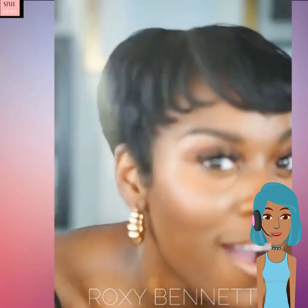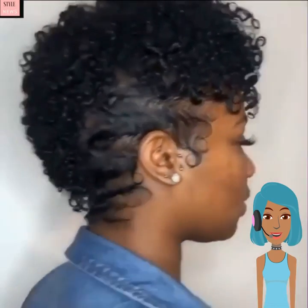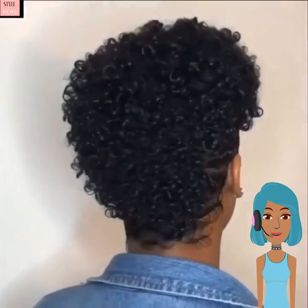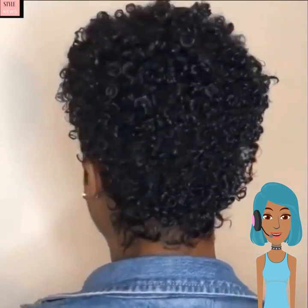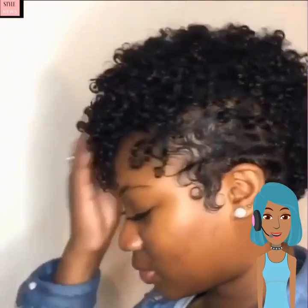On to the next hairstyle — this one is going to feature a short natural, rocking the curls and natural curls as well as the finger waves with this look. Very cute, very pretty.